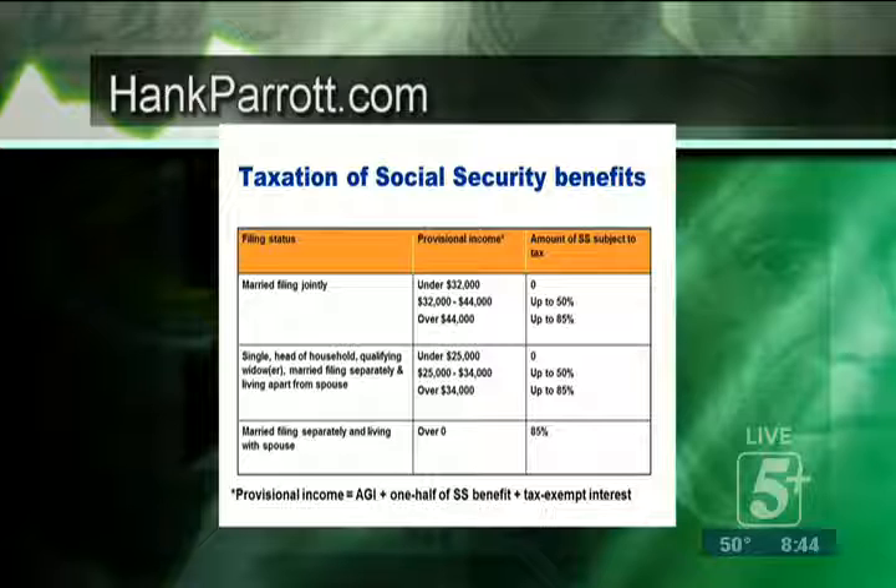That would be new taxable income added in. This is really important when thinking about strategizing, because it comes into play if you're taking required minimum distributions from your IRAs, 401(k)s, or TSP. When you reach that age and start receiving those, you may not have been paying tax on your Social Security benefits, and all of a sudden that could cause you to pay them. Getting ahead of that — this is where Roth conversions and other strategies can come into play to help reduce those required minimum distributions in the future, which may then reduce your future taxable income as well.